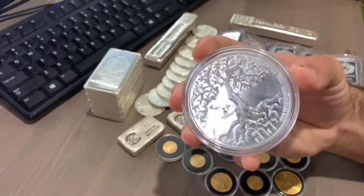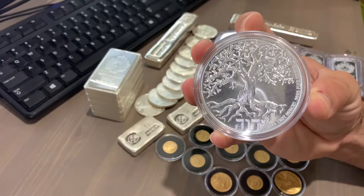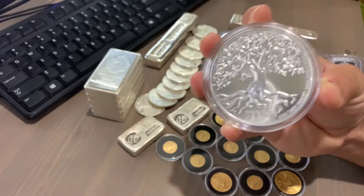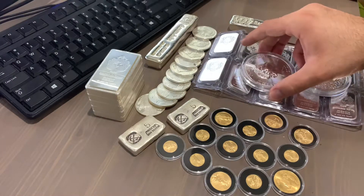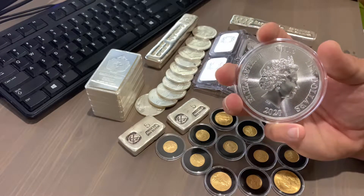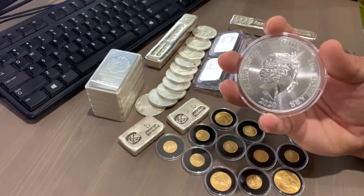I just want to make a quick video out there to the new up-and-coming stackers: if you want to flip, make sure that you find a good deal. Just because there's a thousand minted, it doesn't mean that it's a good deal. I thought I got a good deal but I was wrong. Even though I did flip it and only lost a couple dollars, it wasn't good. I'm not discouraged — I take it as a learning lesson.